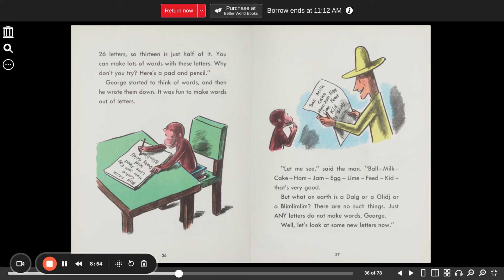"Let's see," said the man. "Ball, milk, cake, ham, jam, egg, lime, feed, kid. That's very good. But what on earth is a 'dog'? Or a 'jiggle jig'? Or a 'blim blim blim'? There are no such things. Just any letters do not make words, George. Well, let's look at some new letters now."